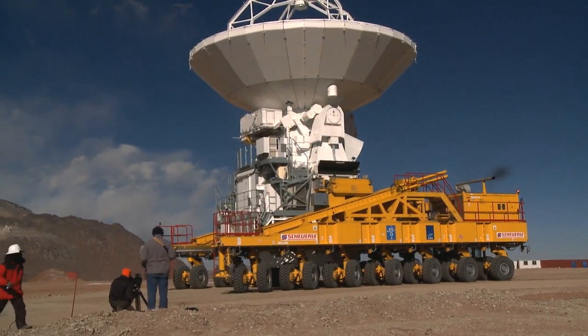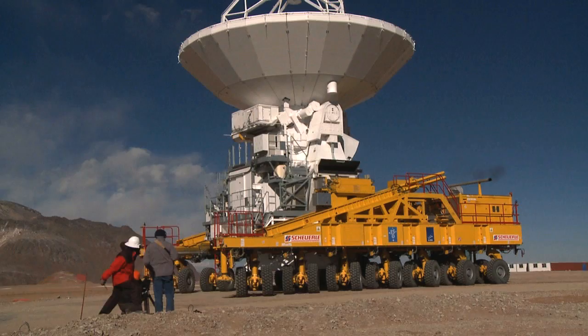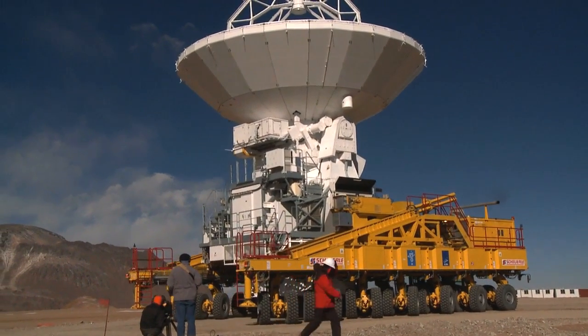Two transporters are available, and they are also used to move the antennas to different positions to reconfigure the ALMA array.